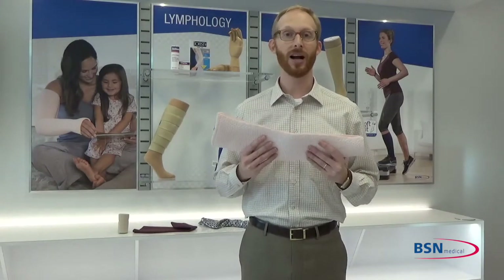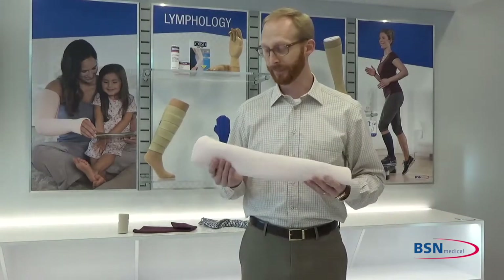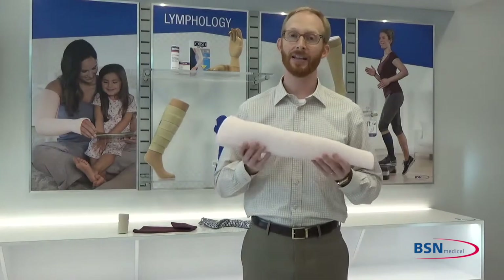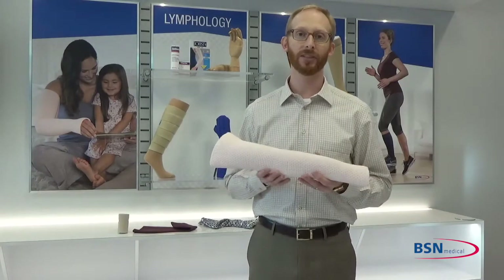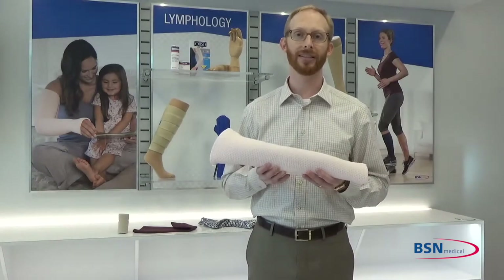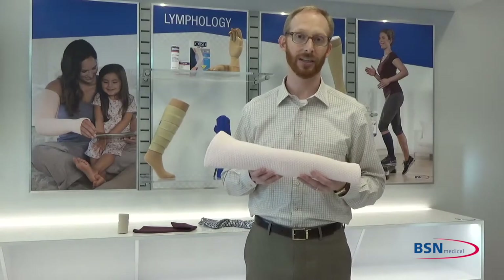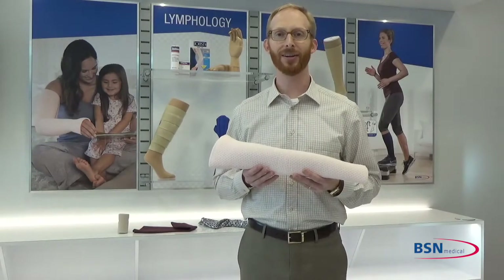We're incredibly excited to bring the Jobst Relax garment to market. It was available October 1st and we're taking orders for it now. We hope that between the Jobst Jobby Pack and the Jobst Relax, we're able to give both patients and therapists the toolbox they need for around-the-clock and continuous lymphedema management to the community. We thank you so much for the opportunity to talk to you about night care, and we look forward to talking to you again soon. Thank you.